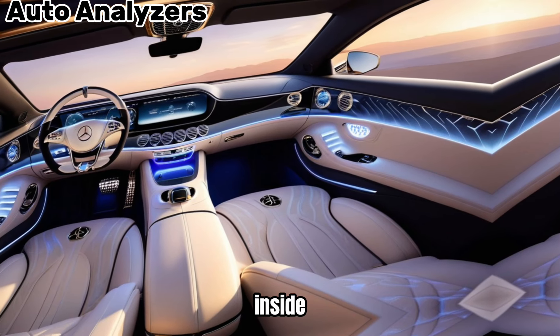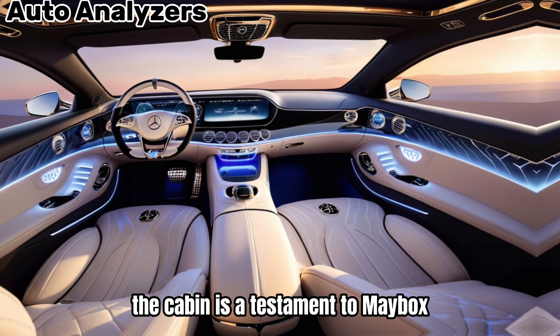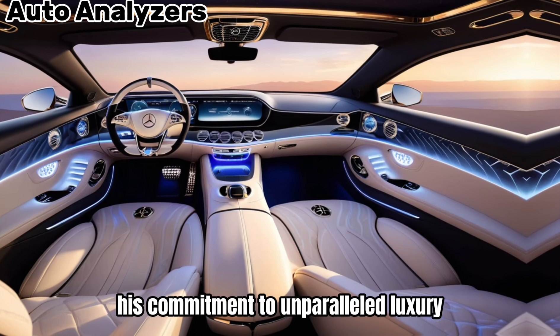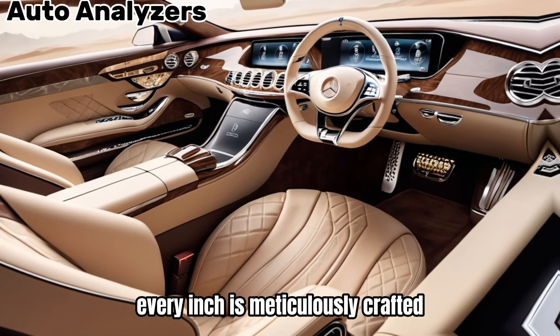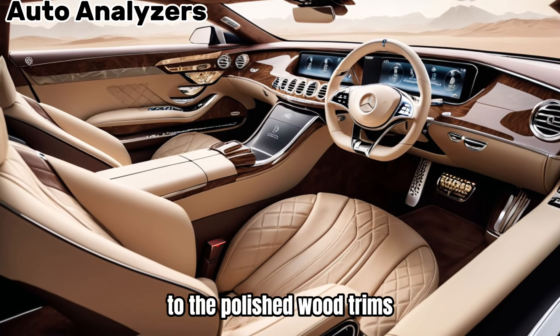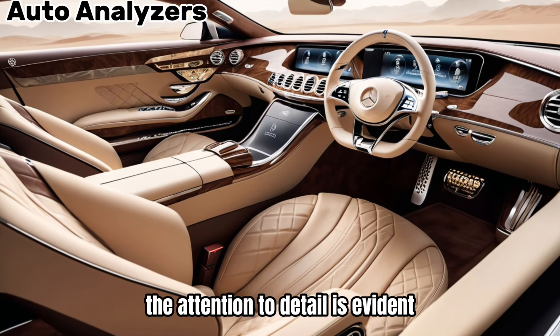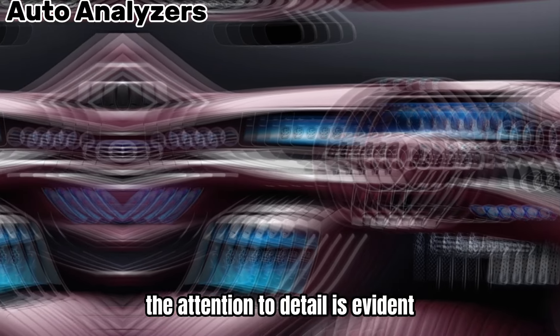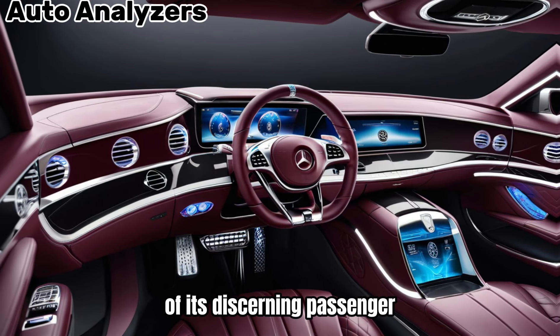Inside, the Exiliero is a sanctuary of comfort and technology. The cabin is a testament to Maybach's commitment to unparalleled luxury. Every inch is meticulously crafted, from the sumptuous leather seats to the polished wood trims and the latest in infotainment systems. The attention to detail is evident, with features designed to cater to every whim of its discerning passenger.